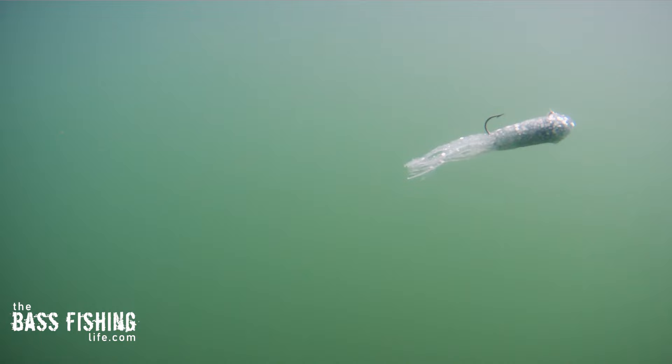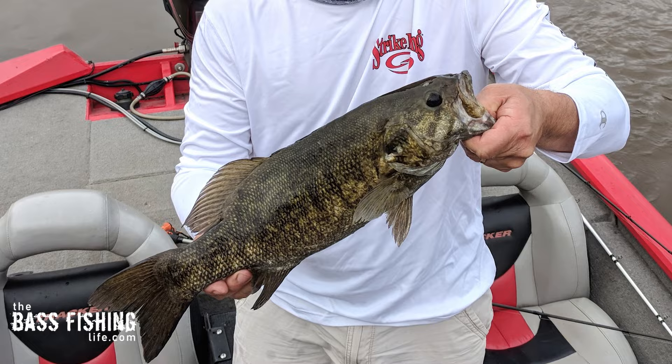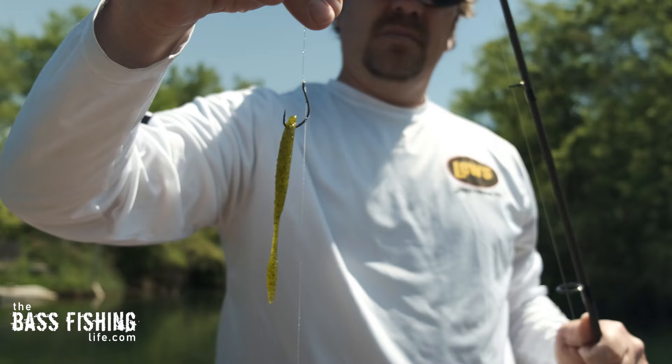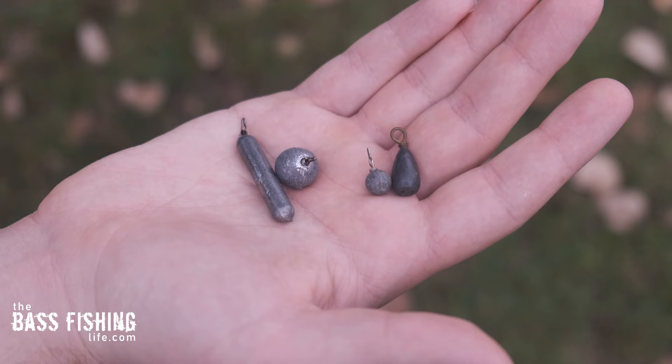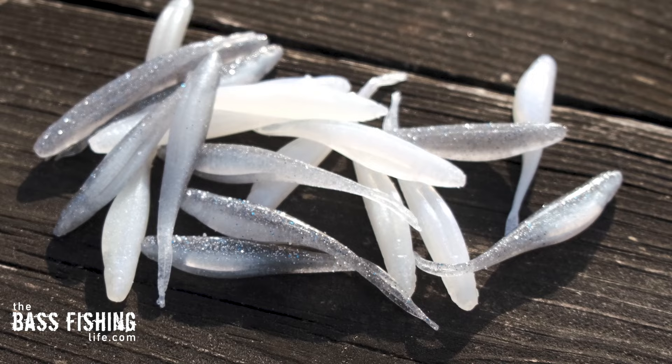When you've got something that can work through the entire cast and entire presentation, that is a lure that can really dial in what these fish want at any given moment. Number two is probably going to be a drop shot. I've caught so many smallmouth on a drop shot, and when they're fishing really deep water I like to put a heavier weight on there and just get down to depth quickly. These little minnow type lures are just so good at catching numbers of smallmouth.